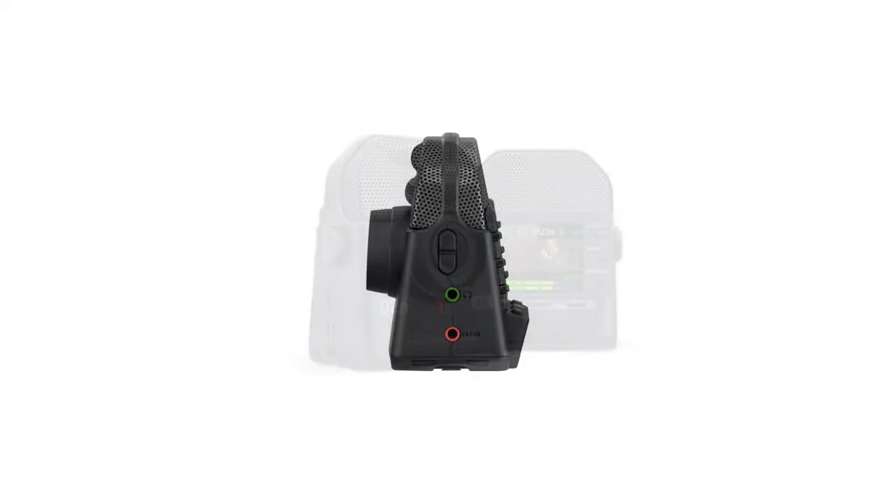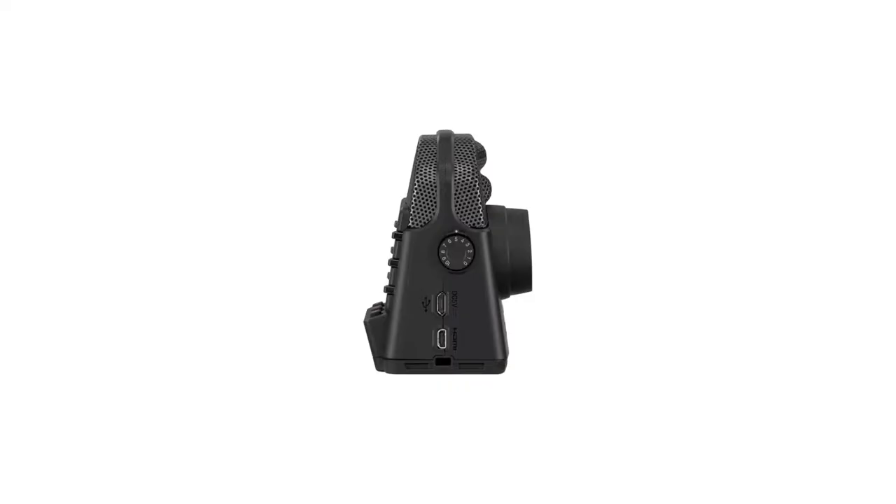Is this the lost premium 4K webcam? Today I'm going to take a look at the Zoom Q2N Handy Video Recorder, as they call it, but in webcam mode. This is a 4K 30 frames per second camera with a premium microphone that can be powered by two AA batteries, and also functions as a 1080p webcam powered via optional USB. So let's go.